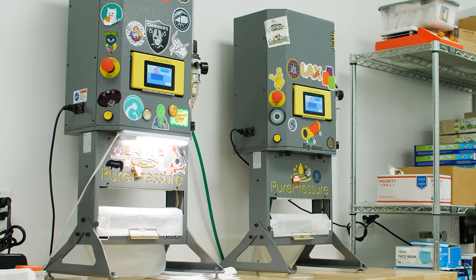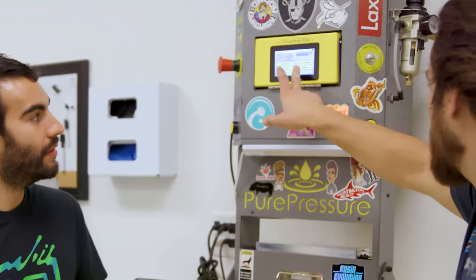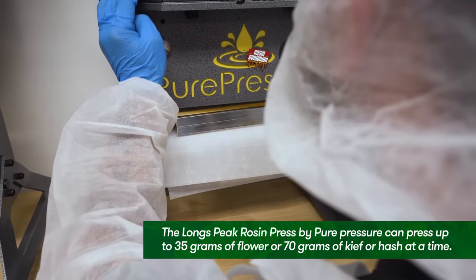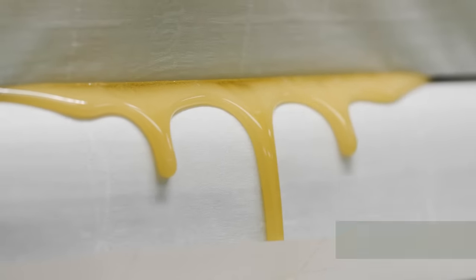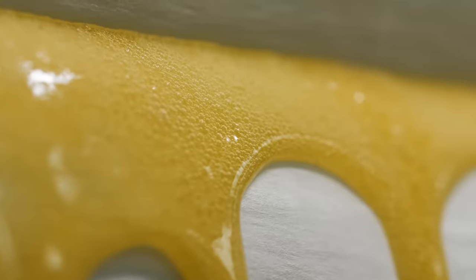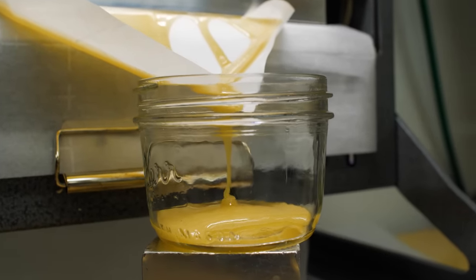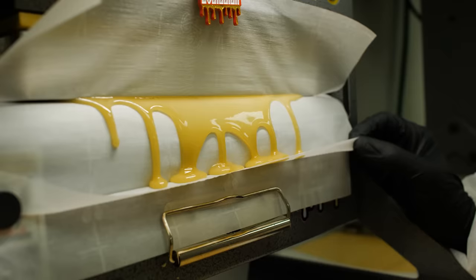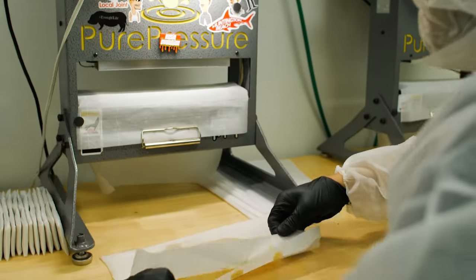These are our presses that we use — our workhorses for making rosin. These Pure Pressure units are automated, all touchscreen. You just go in and set up the recipe and save it. Once it's saved, you can go into the settings and use that recipe again. So for days where I have 2,000 to 3,000 grams of hash to press, I can actually run both of these machines and turn my back and focus on other things while these things do the work for me. That's amazing and saves us a lot of time on production. We press about 50 grams at a time, though we can do more or less — we like to stick between 40 and 50. We can do a few thousand grams a day easily on these machines.